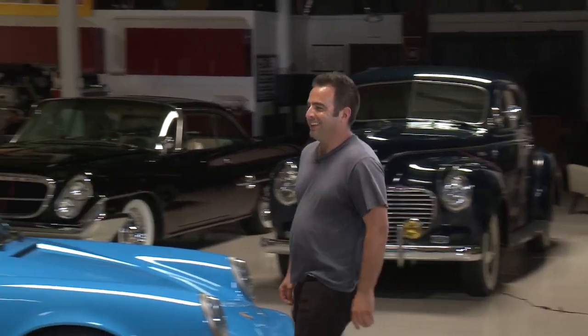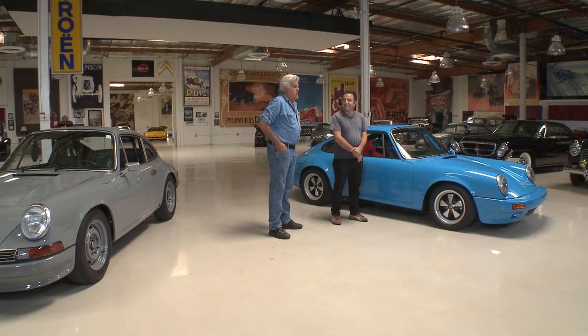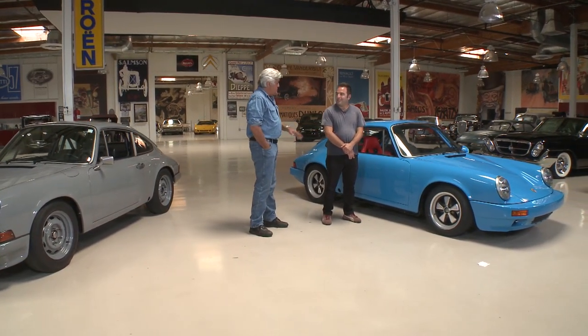Marlon, come on in, how you doing? He's got a shop called LA Workshop 5001 - the website is workshop5001.com. Now you started out with Singer - you all know the Singer Porsches, those have become pretty legendary in the last couple of years. You worked there for years, now you're off on your own doing Porsches, correct. And you guys aren't throwing rocks at each other, everybody gets along?